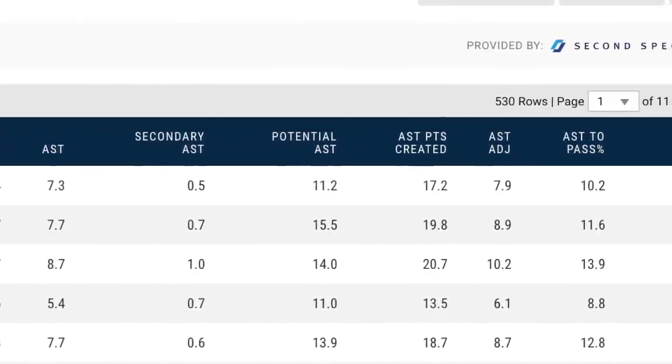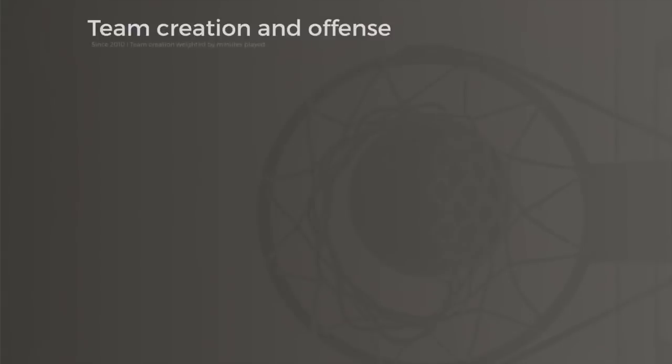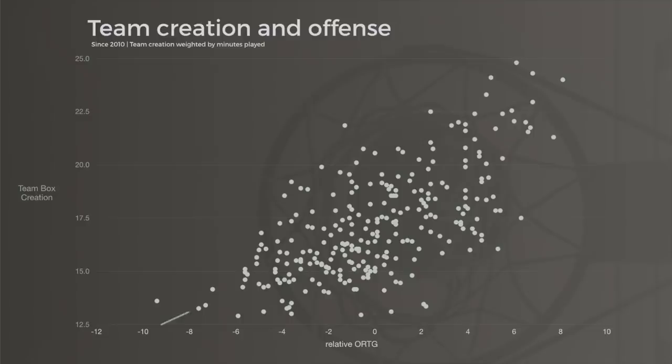So how do these concepts look at the team level? Box creation has a moderately strong relationship with offensive rating. That blue trend line tells us that as a team has stronger creators, its offense is generally better. That abysmal offense in the lower left is the 2012 Bobcats — they lacked any shot creators — whereas the best offenses of the decade all live in the upper right, powered by the game's elite shot-creating engines.